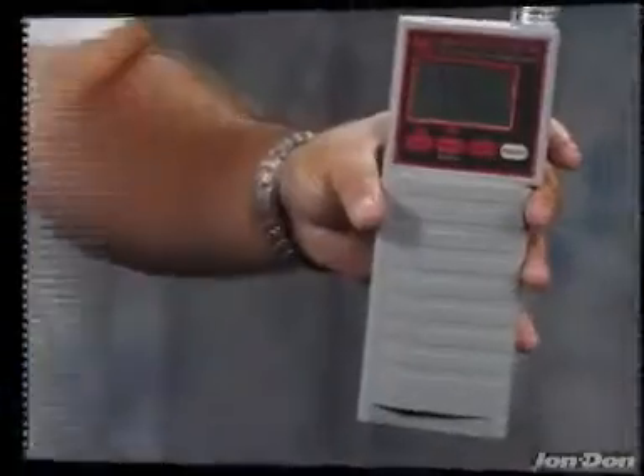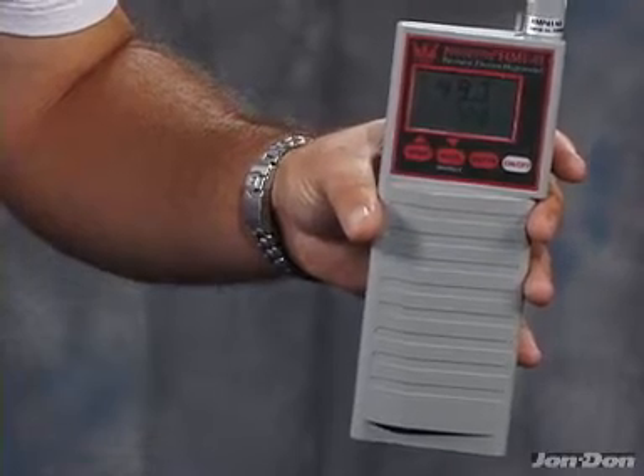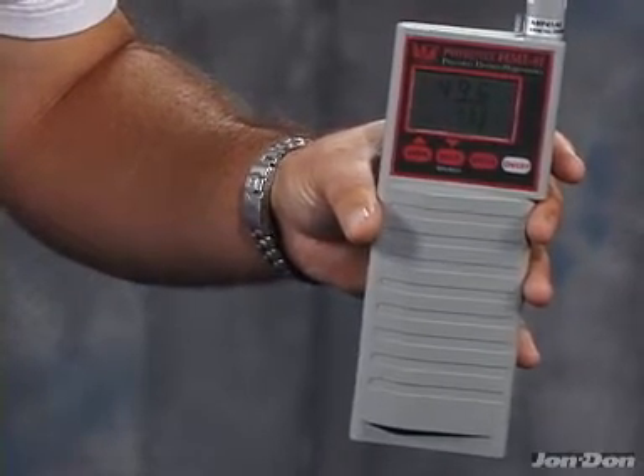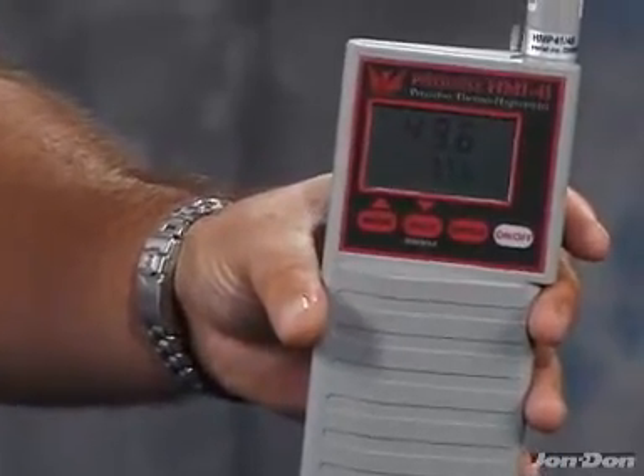It's lightweight and durable. It offers an automatic power-off feature, stable performance in an airstream, and user-selectable sampling. This is the Cadillac of Thermal Hygrometers in the restoration industry.